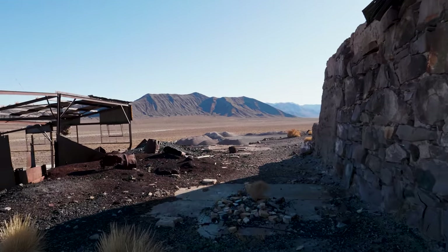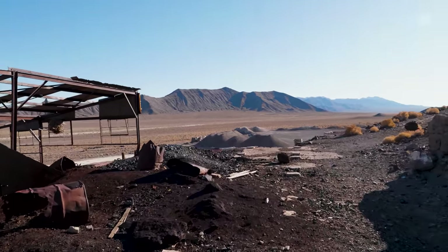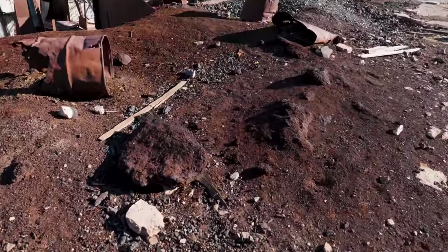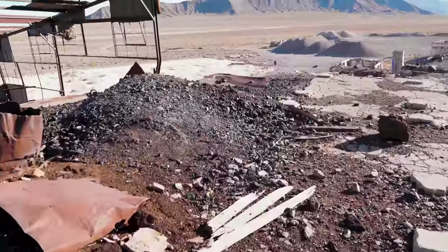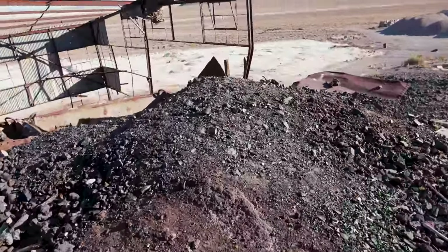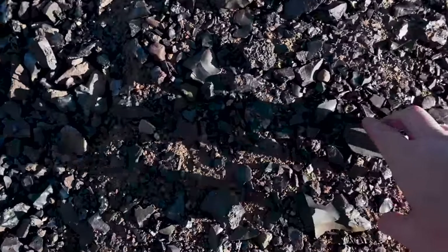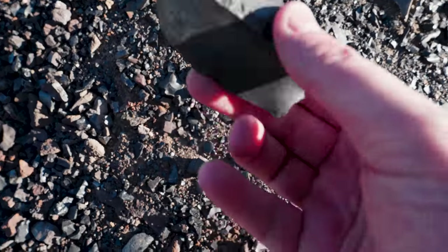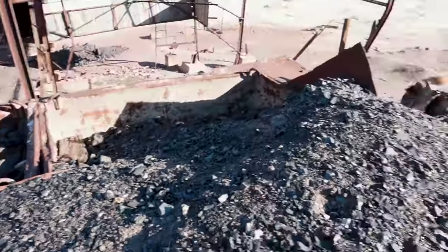It looks more like a fort wall than it does a mill wall. The question is how much longer is this building going to be around? This is all slag — the garbage left after the ore has been processed.